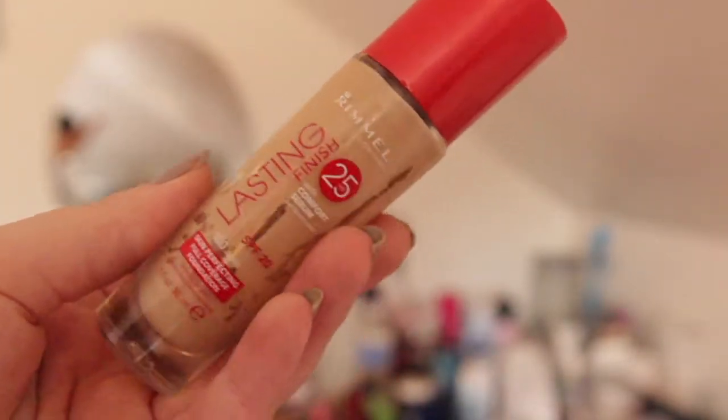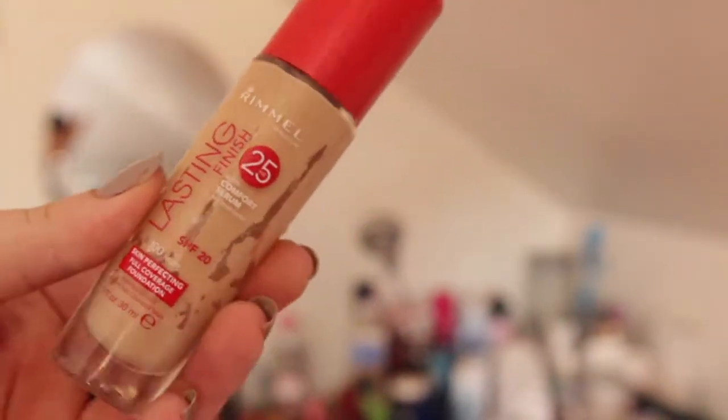The first thing I used was my Rimmel Lasting Finish foundation. I'm really enjoying this foundation at the moment — it's the right match and it's got a really nice consistency. I just really like it. I just cover my base in it to hide the redness, that's all.